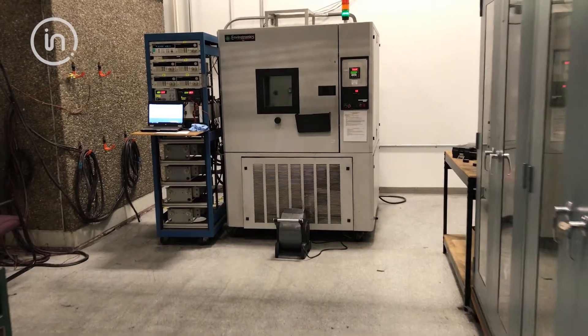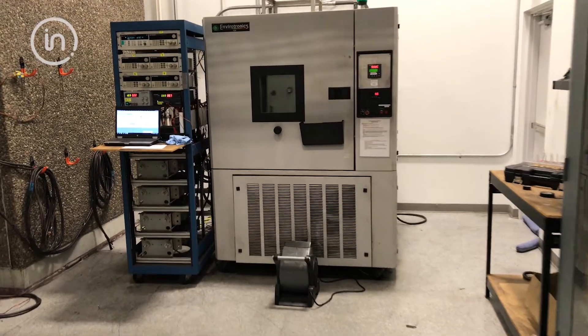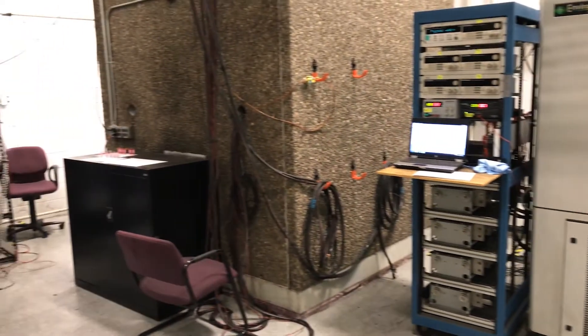We're now in the battery safety electrical testing room, also known as the bunker room. Behind me you can see one of our bunkers. These bunkers are six inches of reinforced concrete and we use these to perform tests such as overcharge and over discharge.